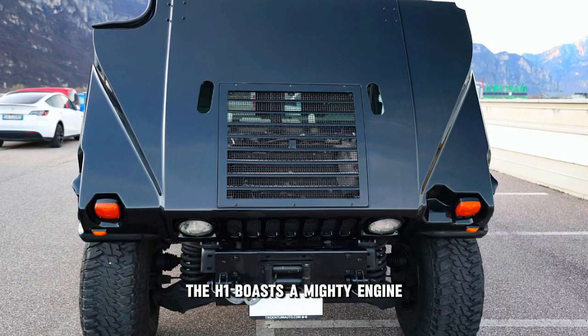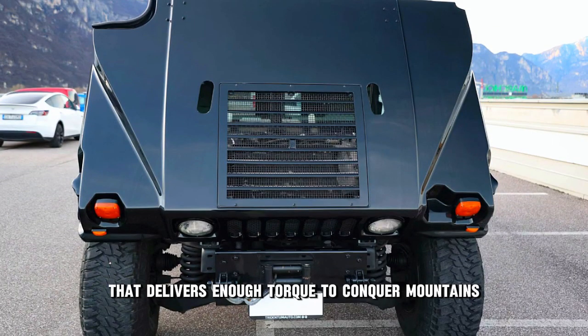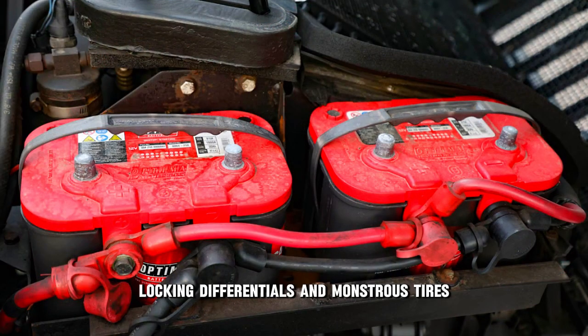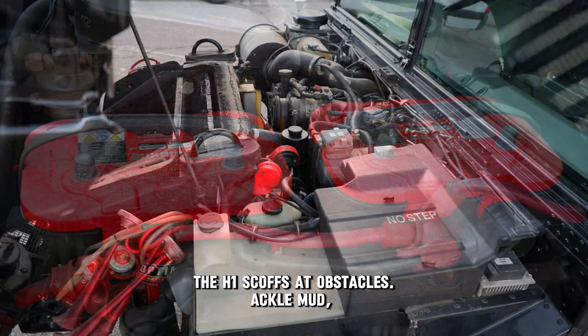Beneath that intimidating exterior lies a powerhouse. The H1 boasts a mighty engine that delivers enough torque to conquer mountains and crawl over rocks with ease. With its high ground clearance, locking differentials, and monstrous tires, the H1 scoffs at obstacles.